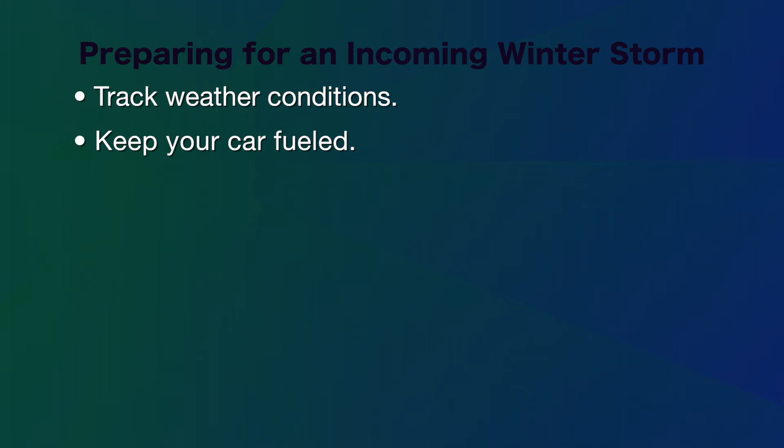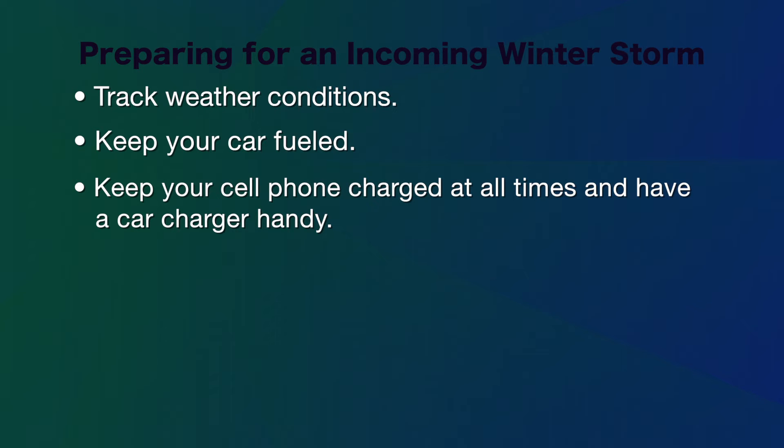Track weather conditions, keep your car fueled, keep your cell phones charged at all times and have a car charger handy.